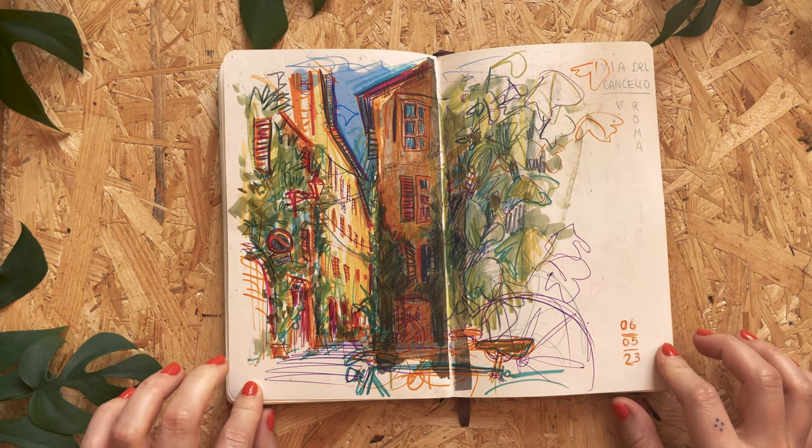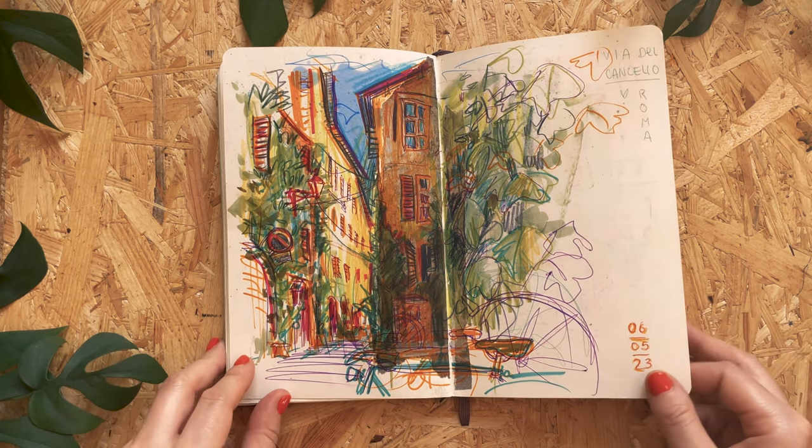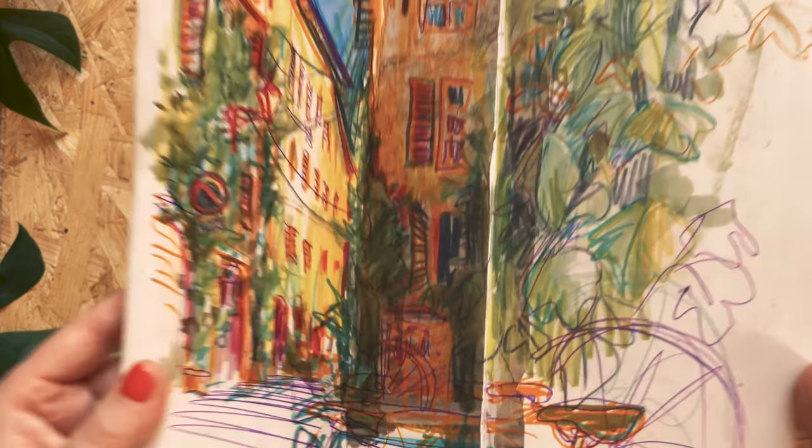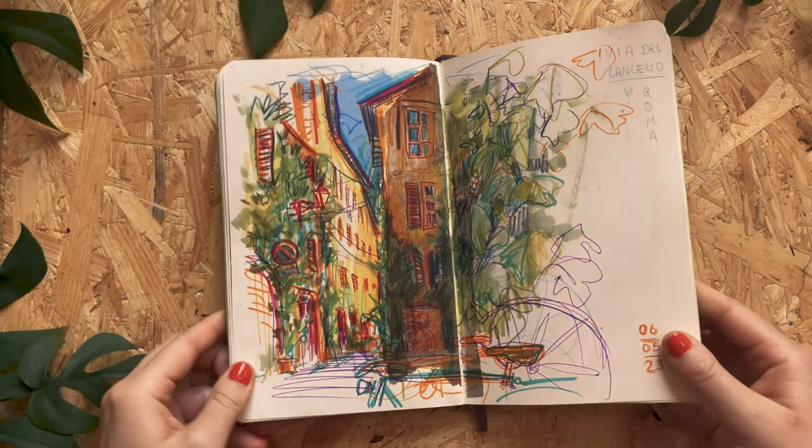This is also a page that I really like. It was this alley that was just covered in beautiful greenery, and I got really inspired to combine it with collage stuff. I think I discovered something there that I like a lot.